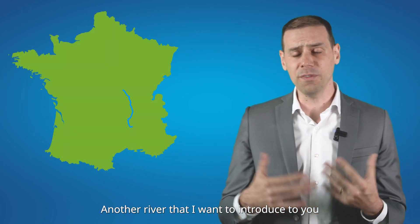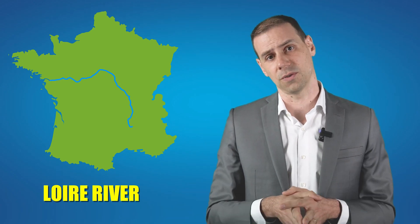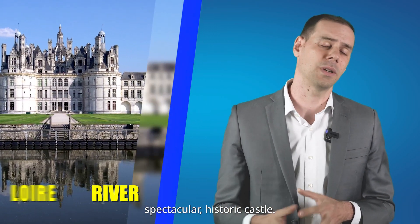Another river I want to introduce is the Loire River, the longest river in France, famous for its spectacular historic castles.